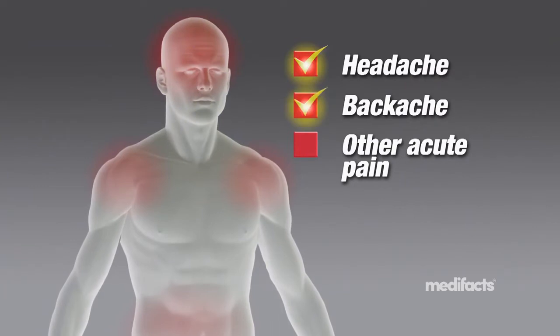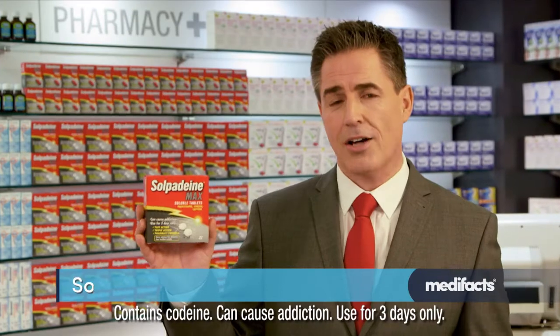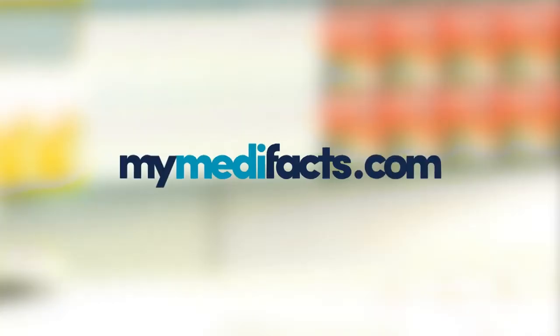It relieves headache, backache, and other acute pain. It starts to relieve your pain fast because it's soluble. Ask your pharmacist about Sulpidine Max Soluble. This has been Medifacts for Sulpidine Max Soluble.